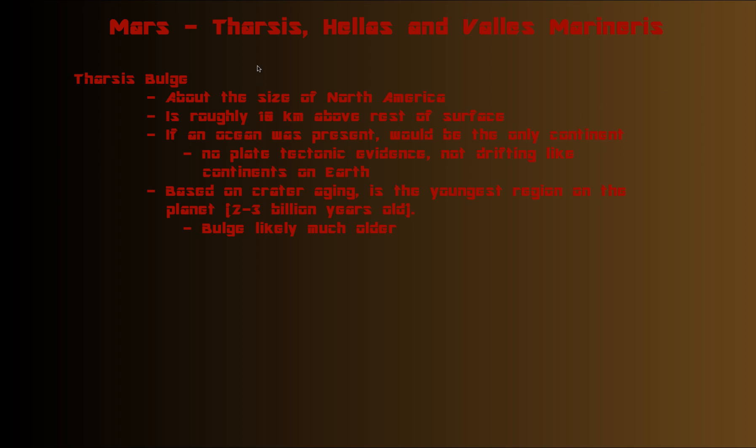Hey, welcome to Tharsis, Hellas, and Valles Marineris. These are three features on Mars — three very prominent features out of the many I could have chosen, but these ones are huge in size; they make equivalent features on Earth seem tiny. Let's start off with talking about Tharsis.